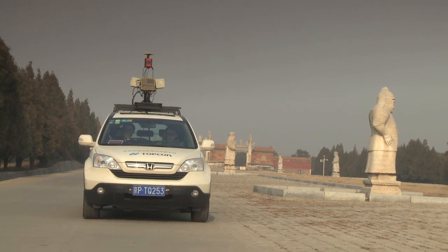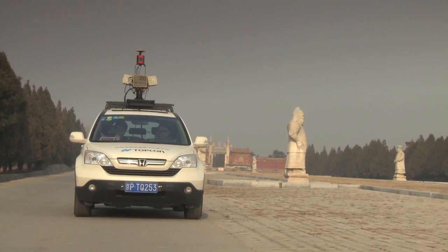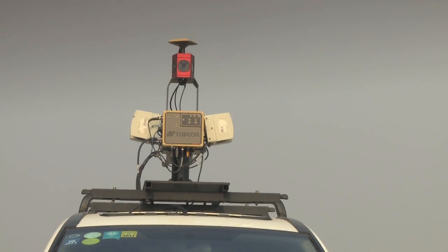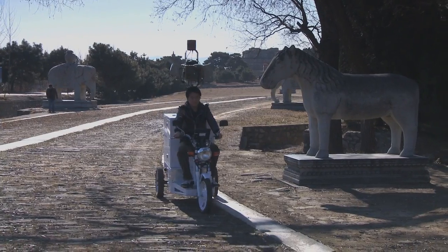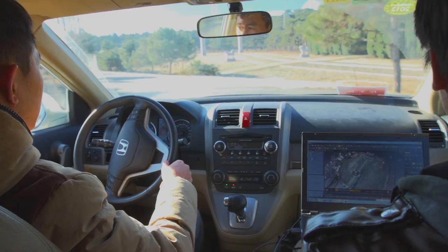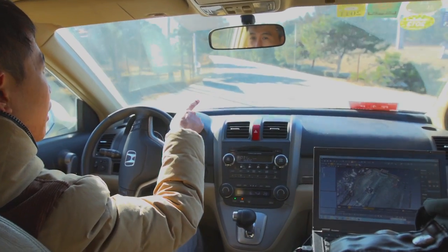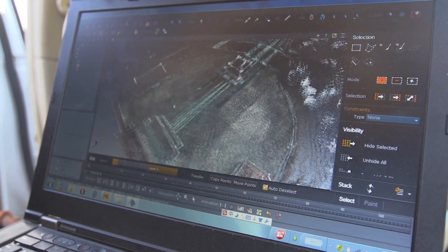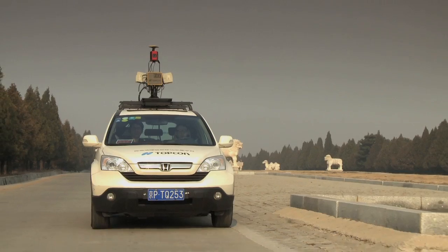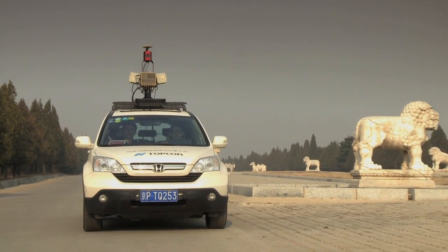Over the last few days we've been joined on site by Topcon China, who have helped us out with the survey using their mobile mapping system. This has been a great addition to the project and a first for the Scottish Ten project. We've been using both a tricycle-mounted system and a car-mounted system to tie together the individual structures at the Xiaoling and Jinling tombs, and we'll later combine this data from Topcon scanners with our own terrestrial scan data to create one overall point cloud of the entire site.